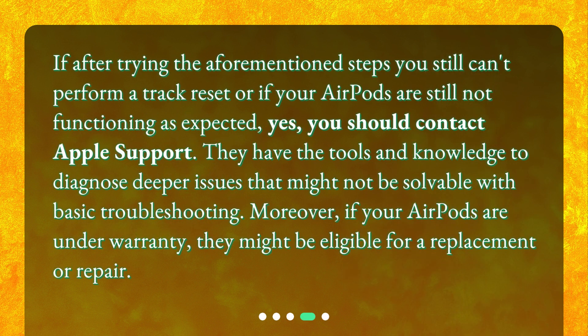If after trying the aforementioned steps you still can't perform a track reset, or if your AirPods are still not functioning as expected, yes, you should contact Apple Support. They have the tools and knowledge to diagnose deeper issues that might not be solvable with basic troubleshooting. Moreover, if your AirPods are under warranty, they might be eligible for a replacement or repair.